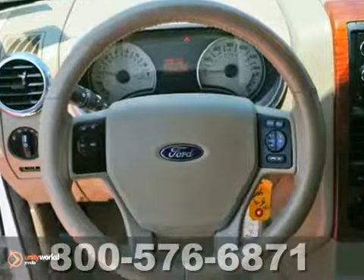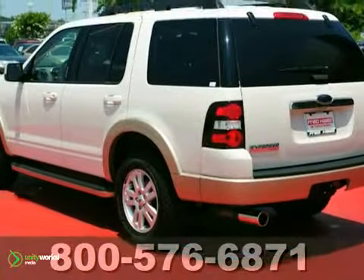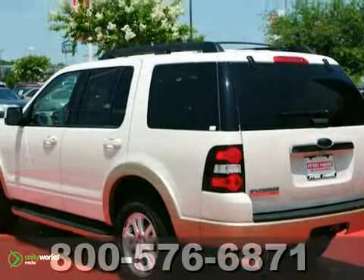As one of the original SUVs, the Explorer is still one of the best, with its superb handling, supreme comfort, and stellar safety ratings.